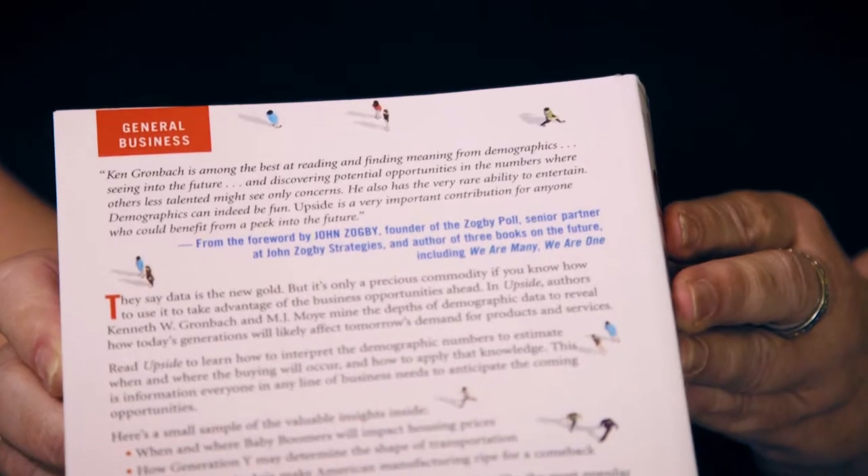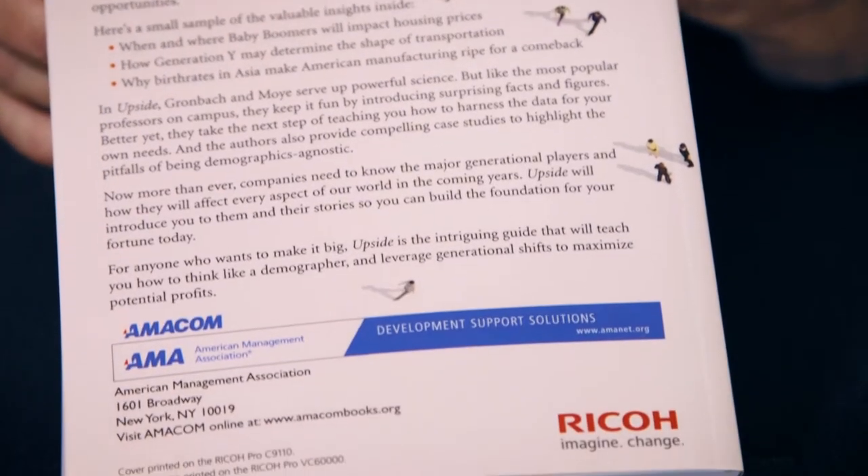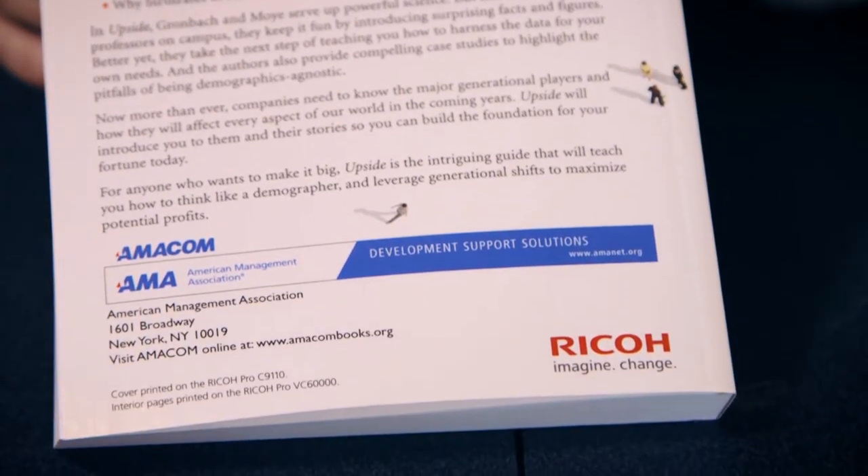One of the nice things about doing an event where an author is coming and being able to produce the book on that technology is that it really hit home with a lot of the attendees that this was something they could be looking at in terms of their total product set. So if they're not currently in book publishing, it's not a big leap to get into it if they have the right finishing equipment or access to it. And if they are in book printing, this really clearly drives home the case that you can produce something that is sell quality with no problems at all.